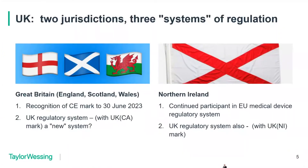Though the United Kingdom is one country for the purposes of medical devices, it's essentially two jurisdictions with three systems of regulation. So there's an added layer of complexity on the regulatory framework post-Brexit.